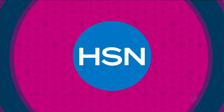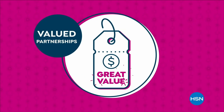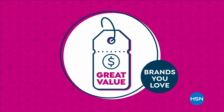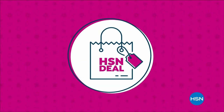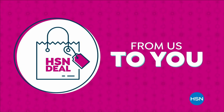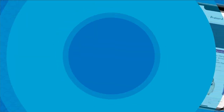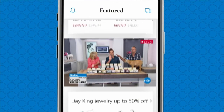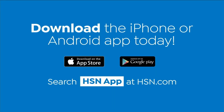The HSN deal is a great value that we bring to you every day. Thanks to our long and valued partnerships with the brands you love most, we are able to offer amazing products at great values. Love watching HSN? Take us with you in the HSN app — everything on your TV is streaming live on your phone. Download the iPhone or Android app today.